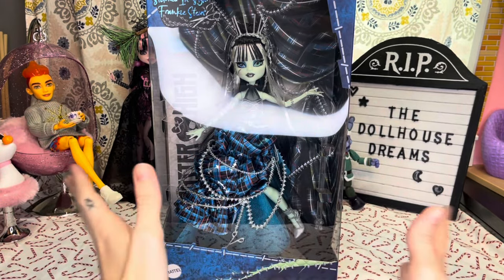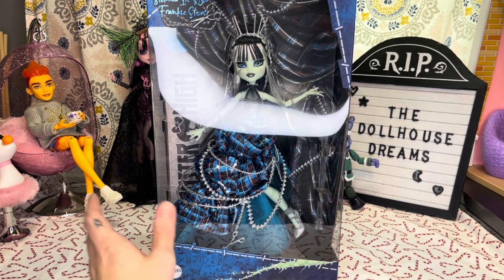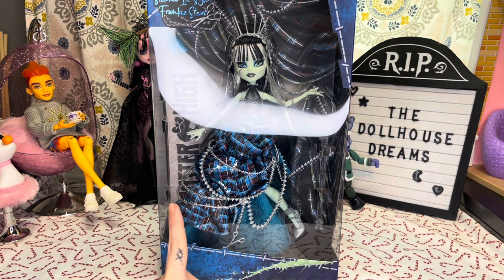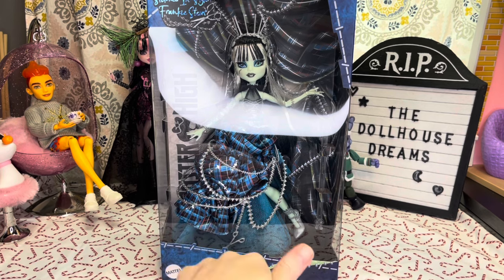With all that out of the way — I ordered her last week, Friday. Because I did not get the Jack and Sally Skelector set, I told myself if I did not get them, I would purchase Frankie, so that's what I did. I got an email from Amazon that she was on the way and would be delivered tomorrow, but instead she was delivered the same day I received that email.